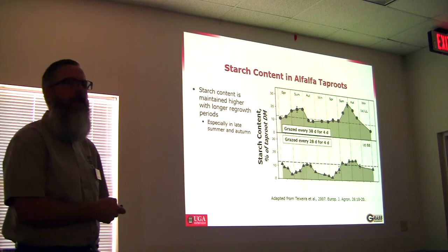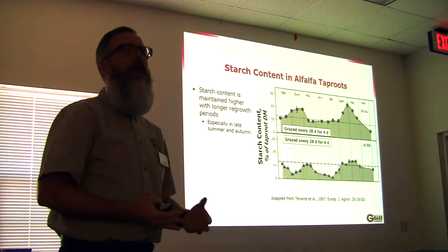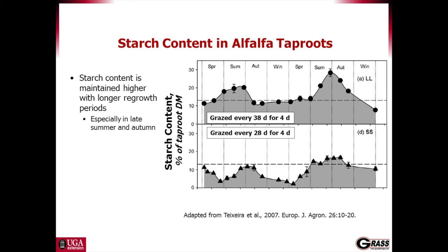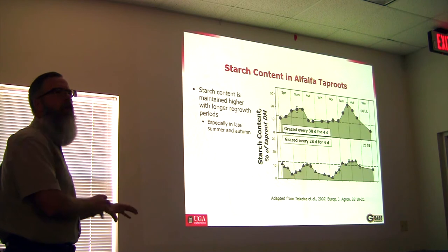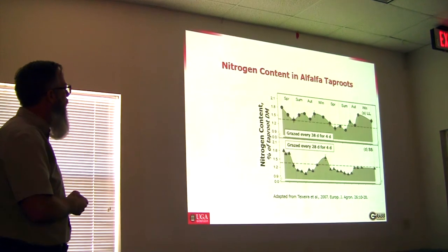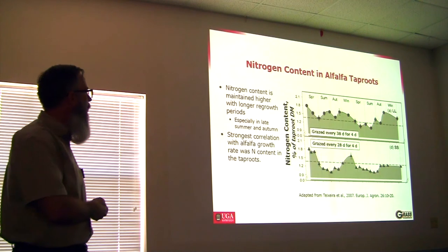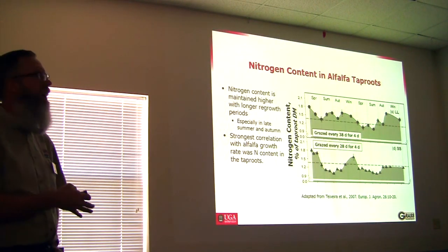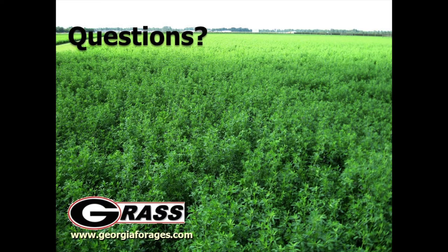With a little bit more growth — especially during the summer — we were able to build back quite a bit of starch, increasing the savings account and the size of those roots by letting it go just a little bit longer. So if we go in during July, August, or maybe even early September and allow that cutting to get a little bit more mature — maybe to about 25 or 30 percent bloom instead of 10 percent bloom — we're going to be stuffing more carbohydrates and nitrogen back down into the roots, making for a healthier plant and better recovery going forward.